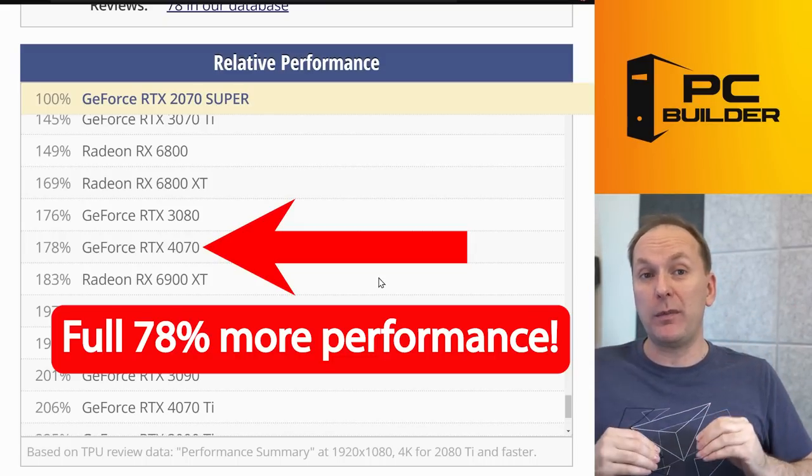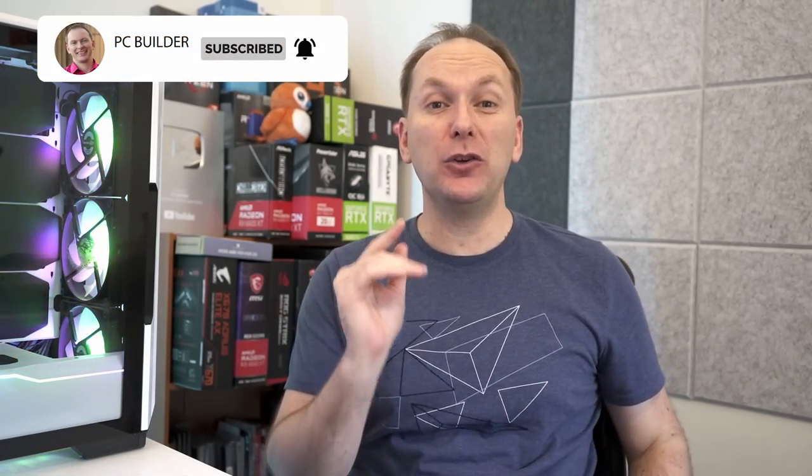If you got value out of the video, please give it a like — it makes a huge difference to the channel. Subscribe and click the bell icon so you get notified when we release cool content. Can't get enough of Boost My Build? We've got an entire playlist with all our latest episodes — check them out, they're a lot of fun.